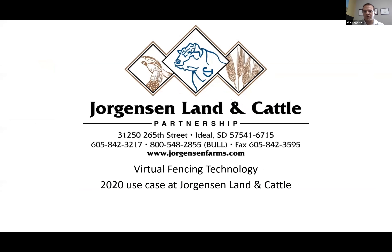Today we're going to talk about versatile fencing technology and how we use it at Jorgerson Land and Cattle. I'll take the first few minutes to talk about myself and our operation, then go into how we did rotational grazing before virtual fencing — to outline why we wanted to keep doing it, what the downsides were, and how we thought we could improve with virtual technology. Then I'll talk about the technology itself. It should be a full 45 minutes.